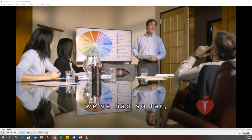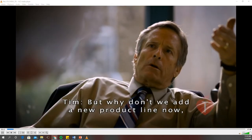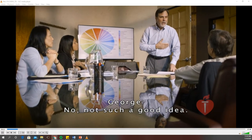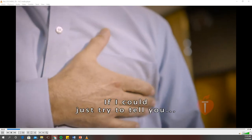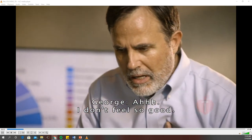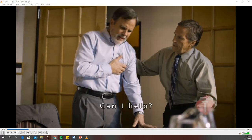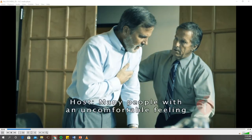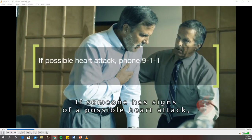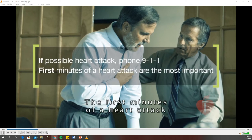George, what's going on? You keep rubbing your chest. I don't feel so good. George, I'm trained in first aid. Can I help? Many people with an uncomfortable feeling in the chest don't want to believe that it could be a heart attack. If someone has signs of a possible heart attack, you must act and phone 911 right away, even if the person doesn't want you to. The first minutes of a heart attack are the most important — that's when a person is likely to get worse or even die.